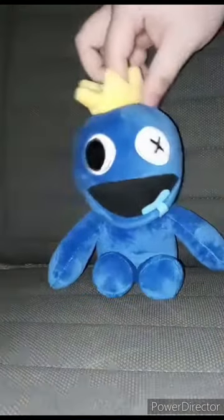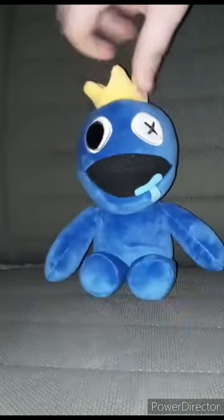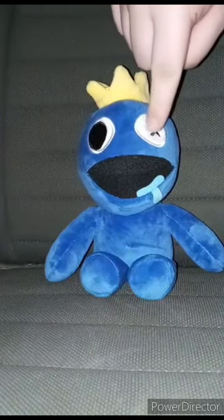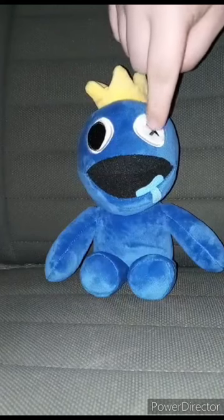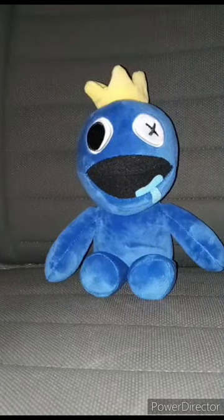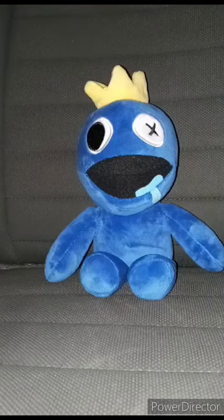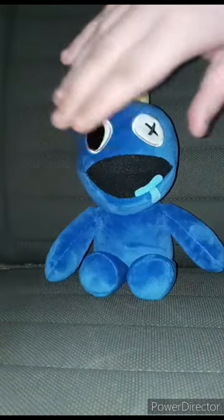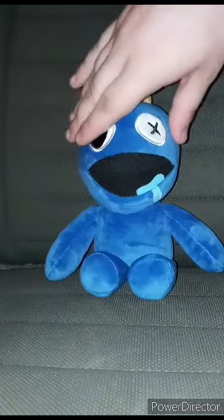Here's Blue without his tag. Every single time I look at the face, it kind of reminds me of Alastor a little bit from Hazbin Hotel. This plush review is going to get 100 out of 100. Hope you guys like, comment, subscribe.